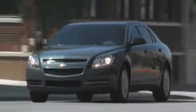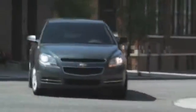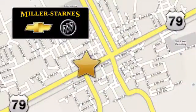At Miller-Starns Chevrolet Buick, we know there are a lot of places you can buy a car. That's what drives us to work harder for you. We're easy to find at 476 West Cameron Avenue in downtown Rockdale, Texas.